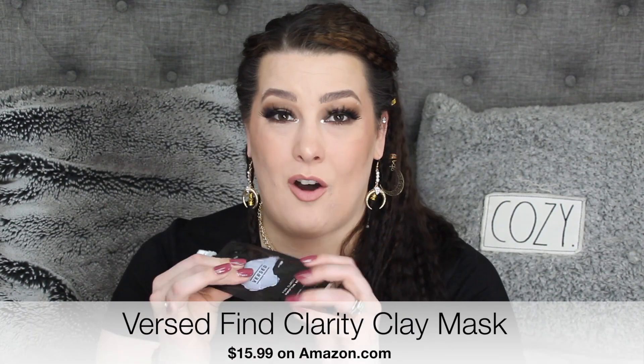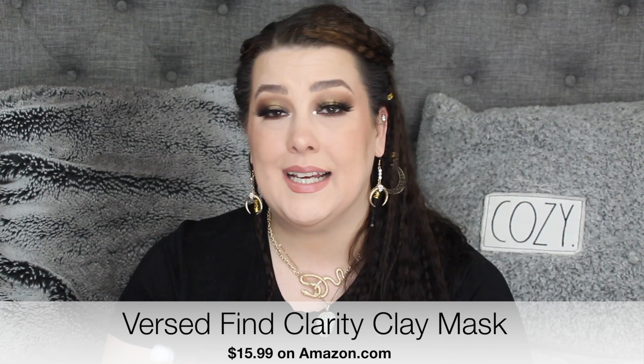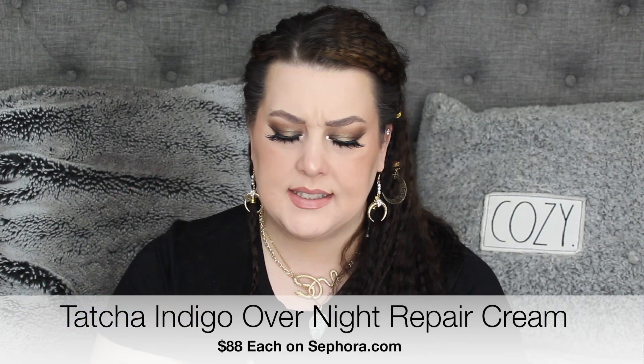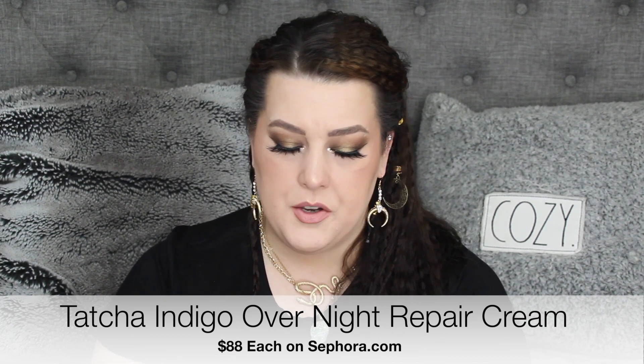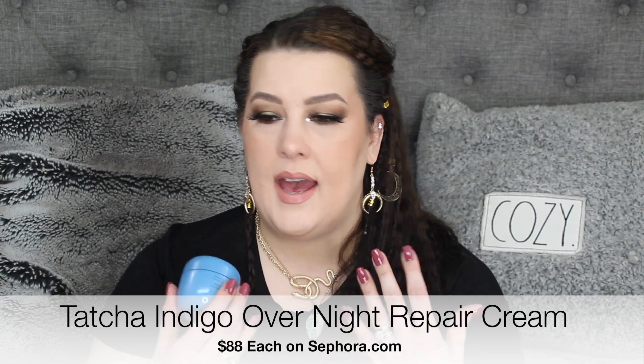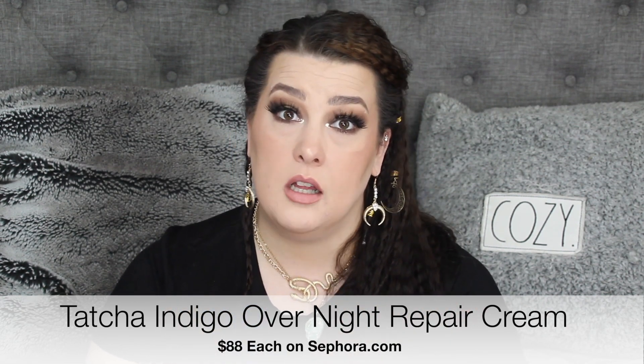I used up the Versed mask — I used it all up. I was very proud of myself. This is their Fine Clarity Purifying Mask with white charcoal and bentonite clay. I really like this and I would definitely repurchase it. I'm really excited — I got this from Influencer and I used the whole thing. This is from Tatcha and it's their Indigo Overnight Repair Cream. I scraped that sucker. I like this because when I get acne issues I've been using Differin Gel, and that makes my face so dry and flaky. So a thicker overnight cream like this helps so much. I love it but I couldn't afford it again, so it's a non-repurchase because of financials.